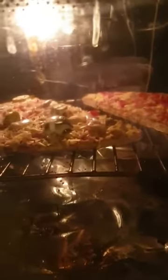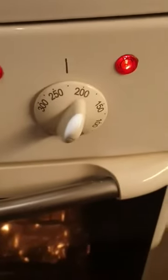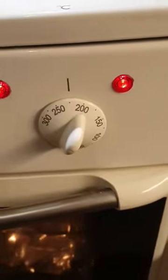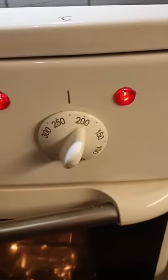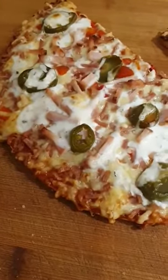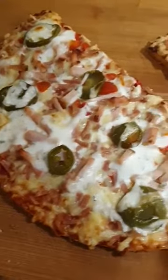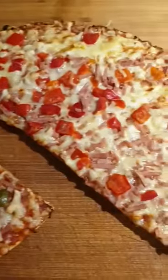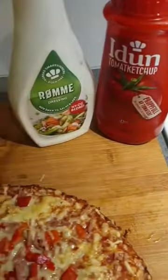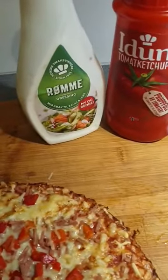There it is — into the oven. About 10 to 12 minutes, I guess, then it's done. I said 435–437 Fahrenheit, that's 225 Celsius. Here they are, a bit golden and done. Served with, of course, Idun ketchup and rømme dressing — sour cream dressing.